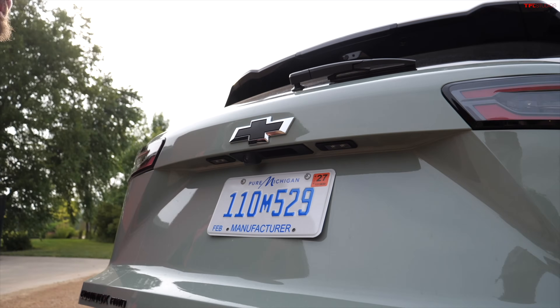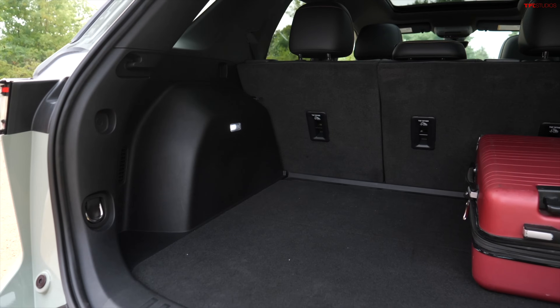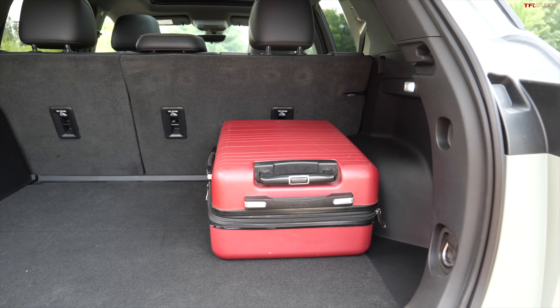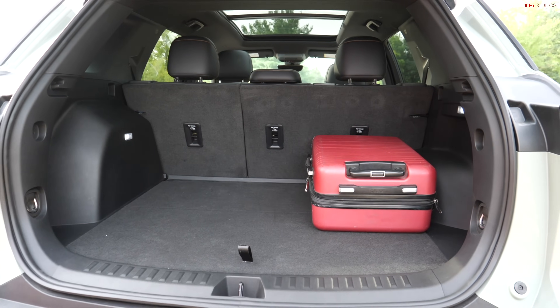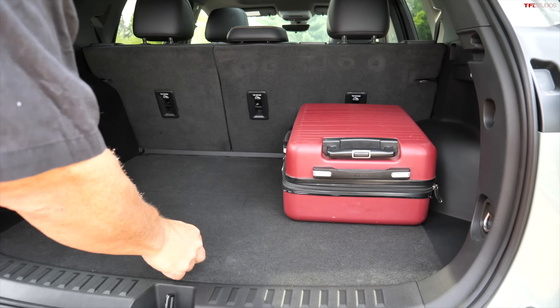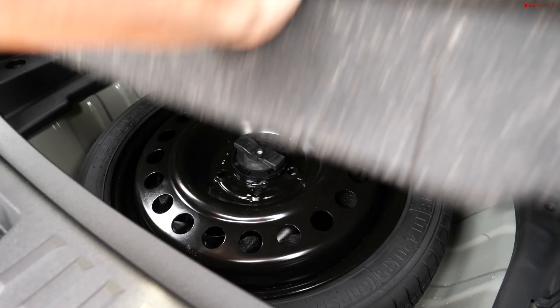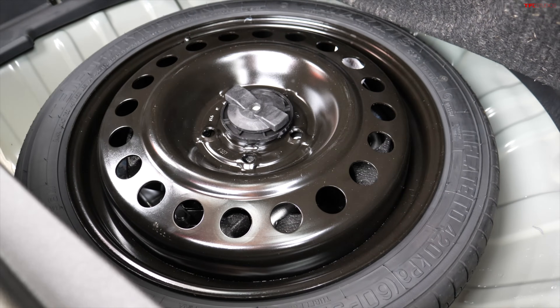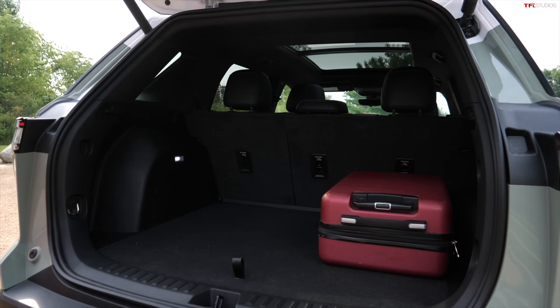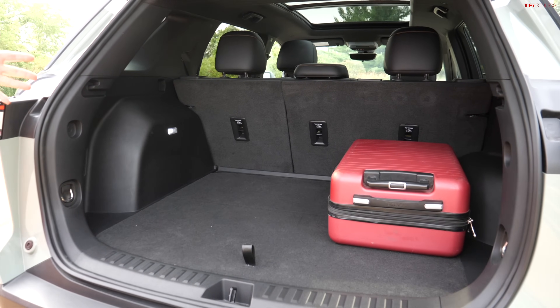Behind the second row there is a 29.8 cubic foot cargo area. Put those seats down and it's a 63.5 cubic foot cargo area — that's actually pretty good and competitive. There's also cargo space underneath, and this is huge — that's a donut spare tire, my friends. Not everybody does that. A lot of manufacturers are getting away from spare tires to save weight and money, giving you a pump-up kit instead. This is better — it just is.